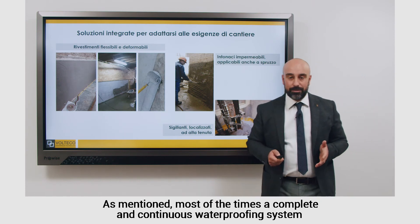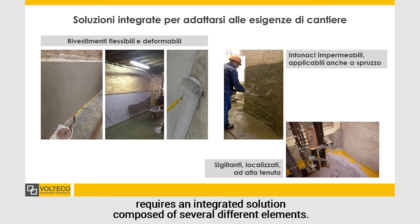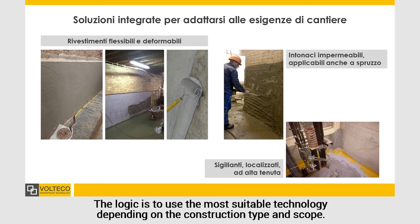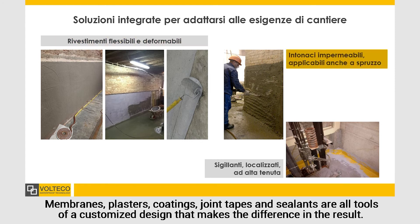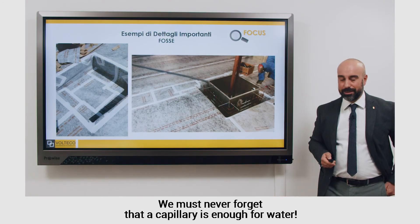Most of the times a complete and continuous waterproofing system requires an integrated solution composed of several different elements. The logic is to use the most suitable technology depending on the construction type and scope. Membranes, plaster, coatings, joint tapes and sealants are all tools of a customized design that makes the difference in the results. We must never forget that a capillary is enough for water.